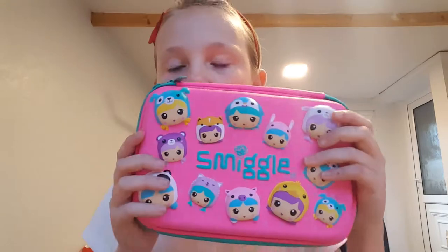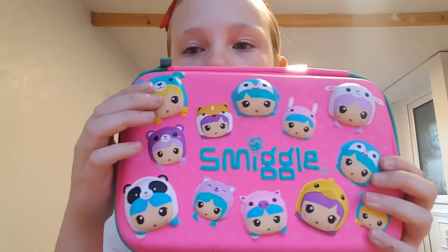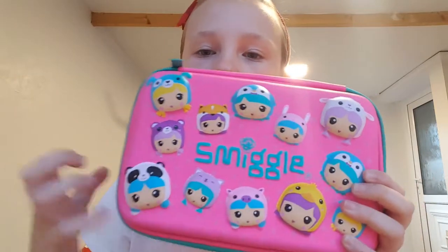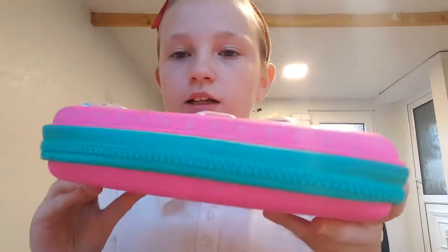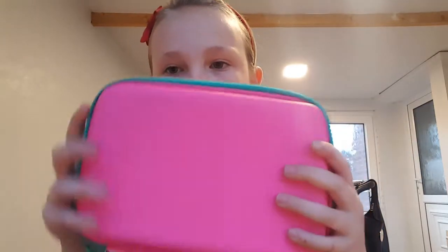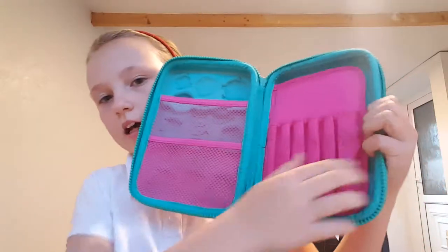The first pencil case is this Smiggle one. It's got pictures of babies on it wearing different animal hats, and it smells like pink. This is what it looks like inside.